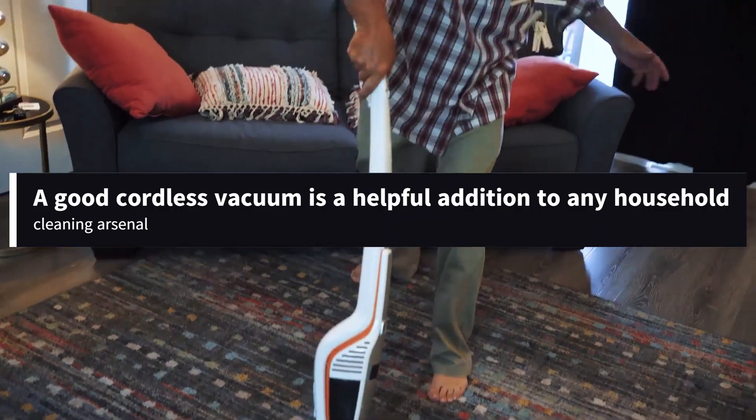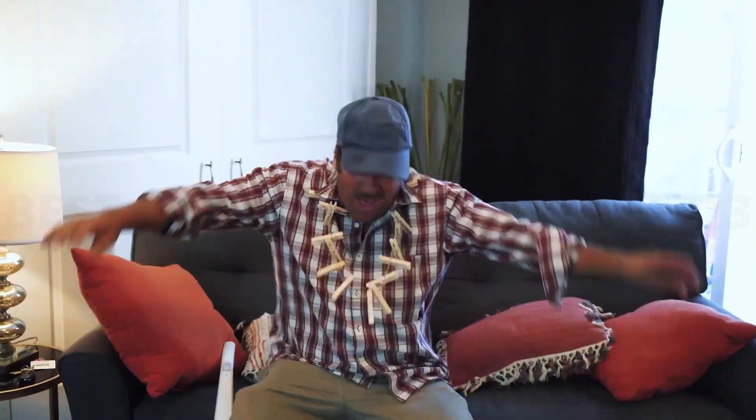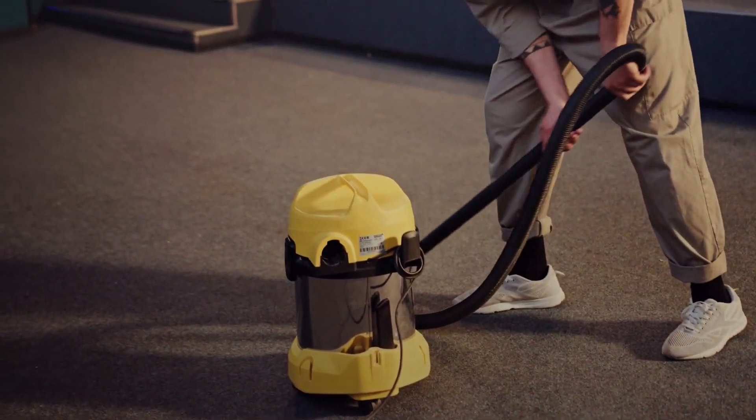Welcome to the GuideNight YouTube channel. A good cordless vacuum is a helpful addition to any household cleaning arsenal. When you don't need to worry about staying in range of an outlet, it's easy to clean small, out-of-the-way areas not only inside your home, but also in tighter spaces like car interiors.